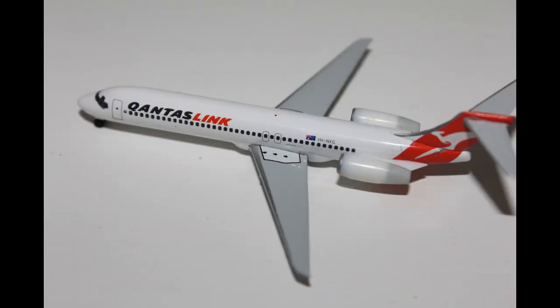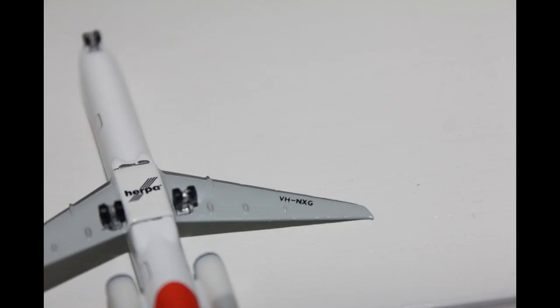Moving on to the wings, I have to say Herpa could have done a better job carving out the flaps, slats and spoilers onto this plane. But to make up for it we have the emergency exit route showing where to go, and if you look on the bottom of the plane we have the full registration code of the aircraft.